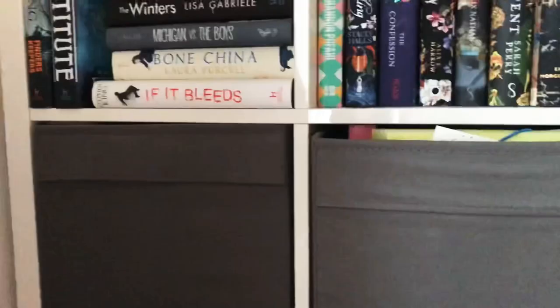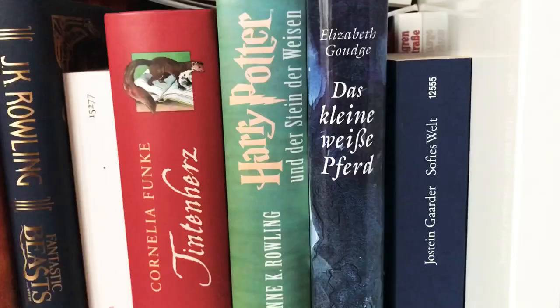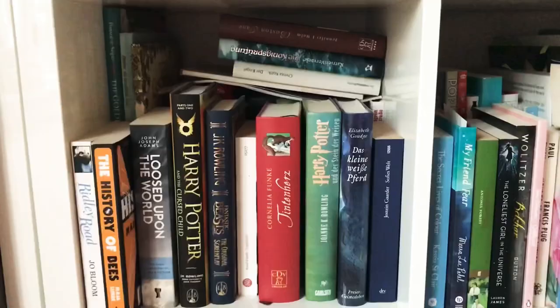The next box only holds stationery and documents, so let's go over here where I have some more German books — they are all my favourites. And here is a German copy of Harry Potter and the Philosopher's Stone. In the back I have some more German children's literature.